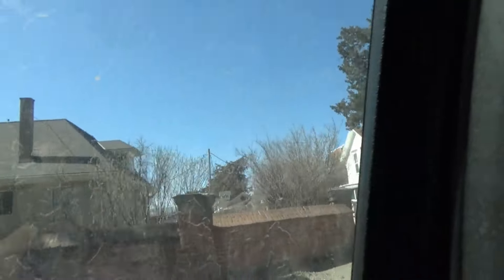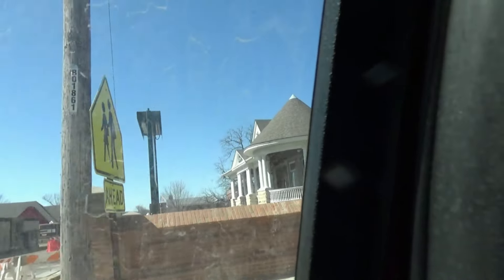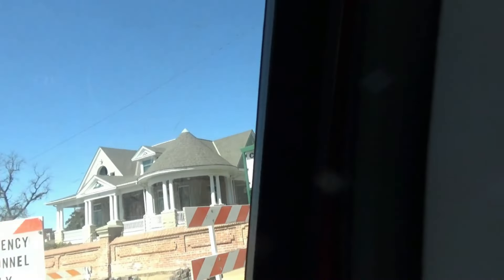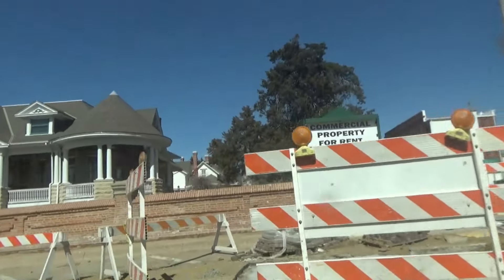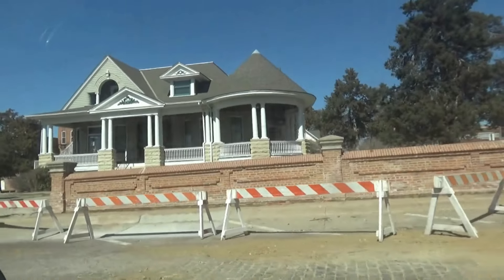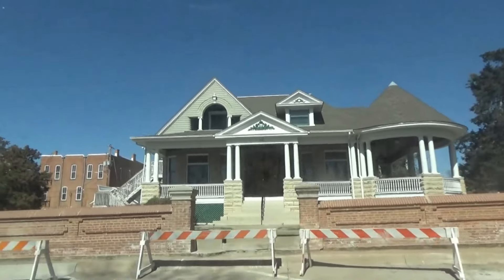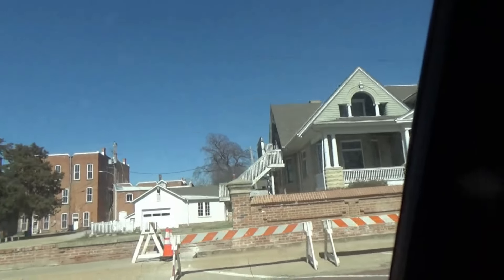They changed that — they took out the corner entrance. This is the main house. Commercial property for rent — that's sad. I think they've got the museum in the other building. They used to have a really good restaurant in here and hopefully they'll get another one. They say it's beautiful inside — I never had a chance to tour it.